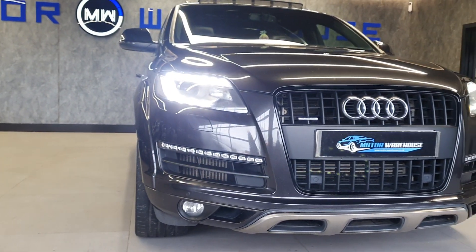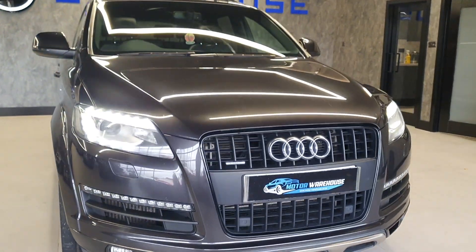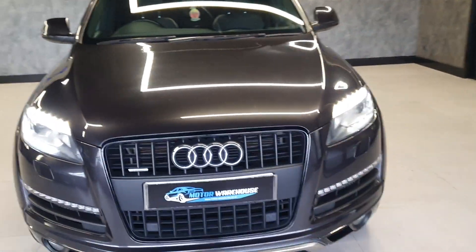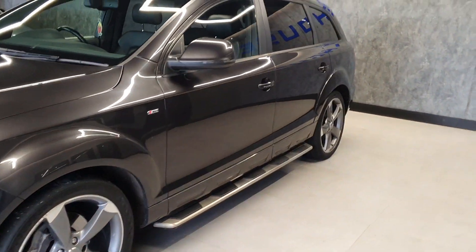Today at Motor Warehouse, we have this stunning 2014 Audi Q7. This is a 3.0-litre TDI Quattro S-Line Auto, finished in Daytona grey.